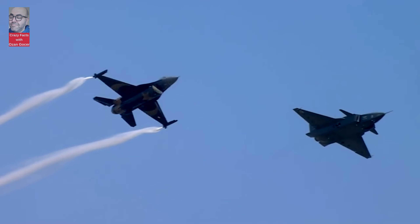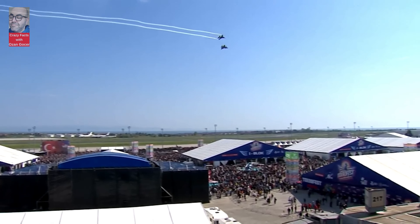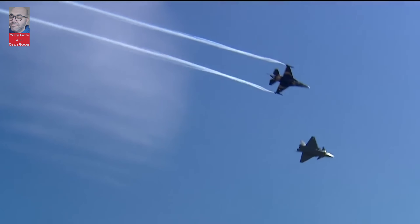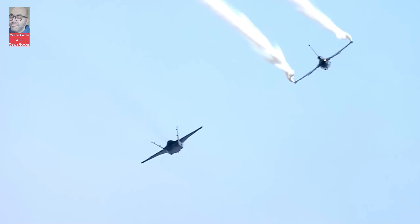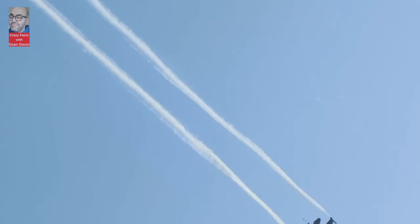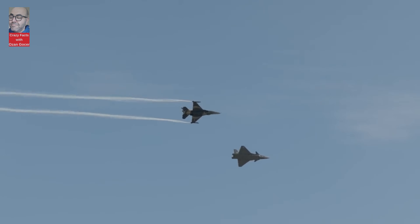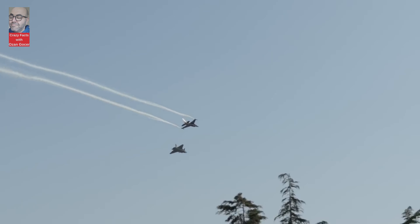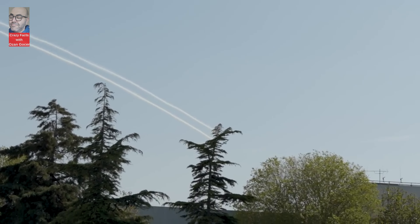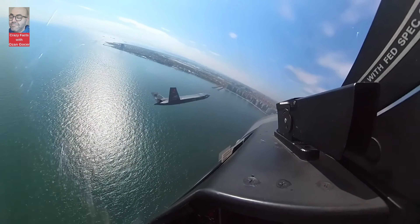Kizalelma UAV reflects Turkey's success in the defense industry, symbolizing the collaborative efforts of Turkish engineers and defense industry companies. As an integral part of Turkey's national and indigenous defense policy, Kizalelma UAV's export potential further enhances Turkey's international competitiveness. Positioned as a crucial tool for national security, it is expected to undergo further development and integration of new technologies in the future, with potential to expand its areas of use and capabilities.